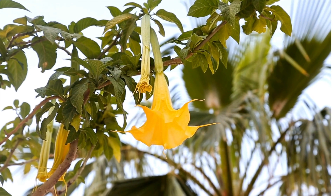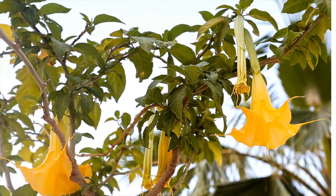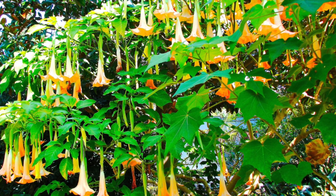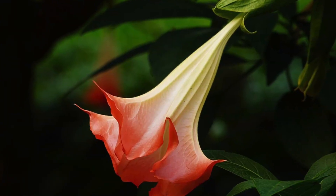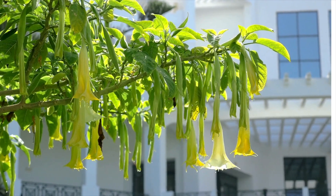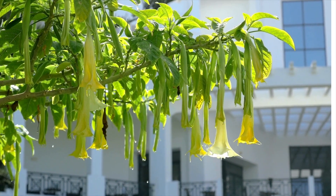Despite clear dangers, Angel's Trumpet remains a favored ornamental plant across residential landscapes, typically without explicit warnings about its toxic nature. The stunning yet sinister Brugmansia illustrates humanity's paradoxical relationship with nature — while we celebrate its aesthetic allure, we often underestimate its hidden threats. The plant's duality, graceful in appearance yet terrifyingly powerful, stands as a haunting reminder that beauty in nature sometimes comes with devastating consequences.